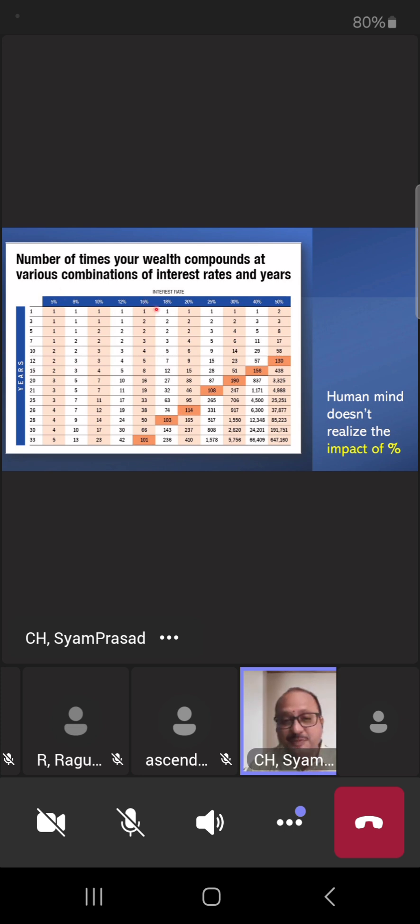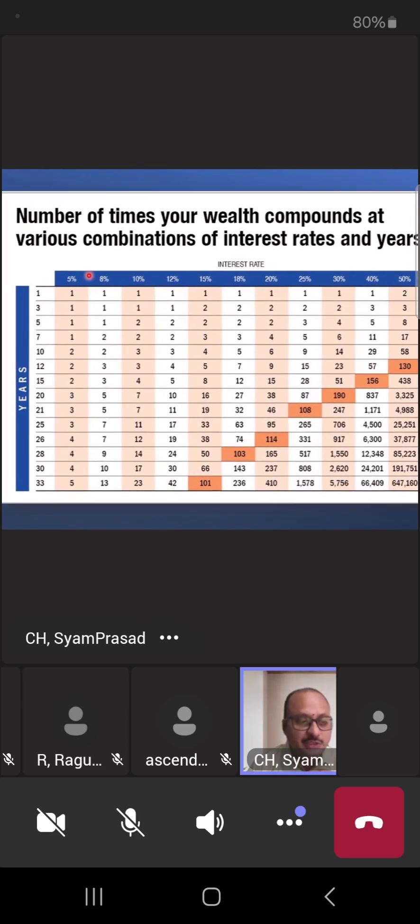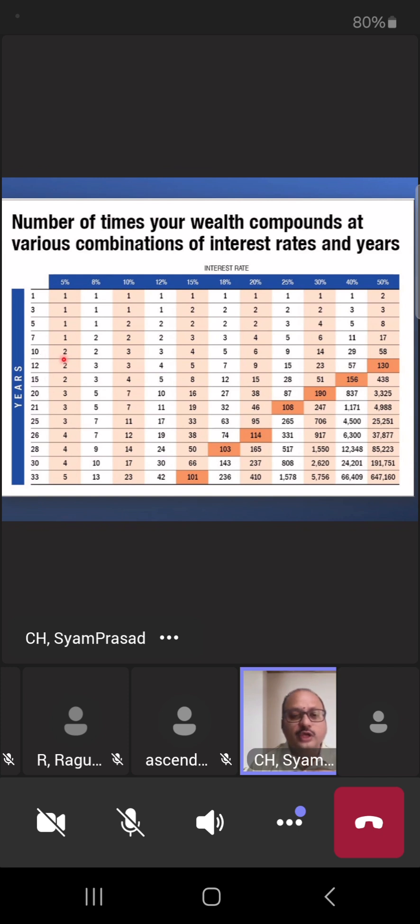If you understand the power of compounding — which Indians understand very well — any instrument at 12% return today would become 10 times in 20 years. If you invest 1 lakh rupees, by the end of year 20 at 12% growth it becomes 10 lakhs. An instrument at 5% would only give 2 times in 10 years or 3 times in 20 years. The difference between 8% and 12% — just 4 percentage points — creates a massive difference.